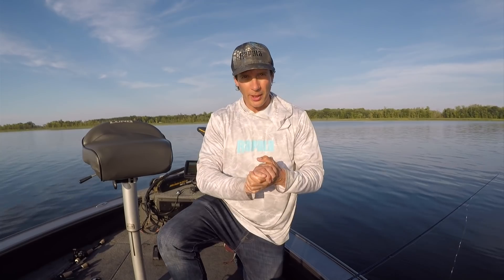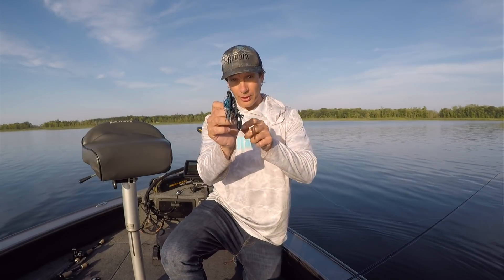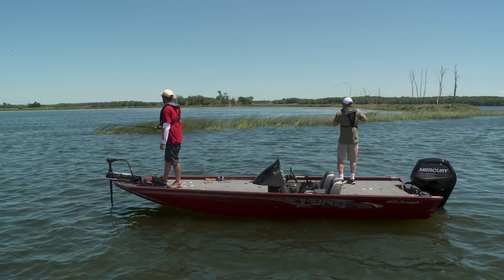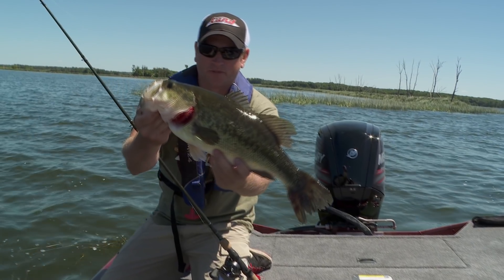When we talk about bass fishing jigs, you basically have three main styles. First is a regular cover jig with a craw trailer on the back. If you notice the shape of the nose, this is made to go through thick weeds and thick cover. You can pitch this, flip this, and work it on deep weed lines — it works really great in heavy cover around wood as well.